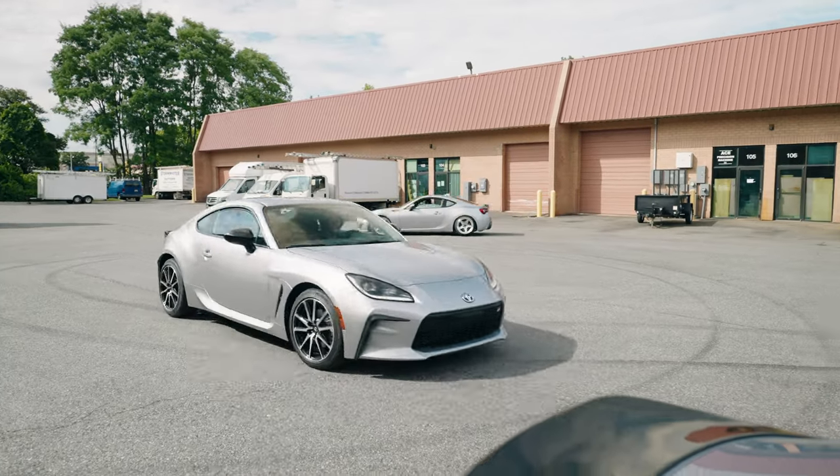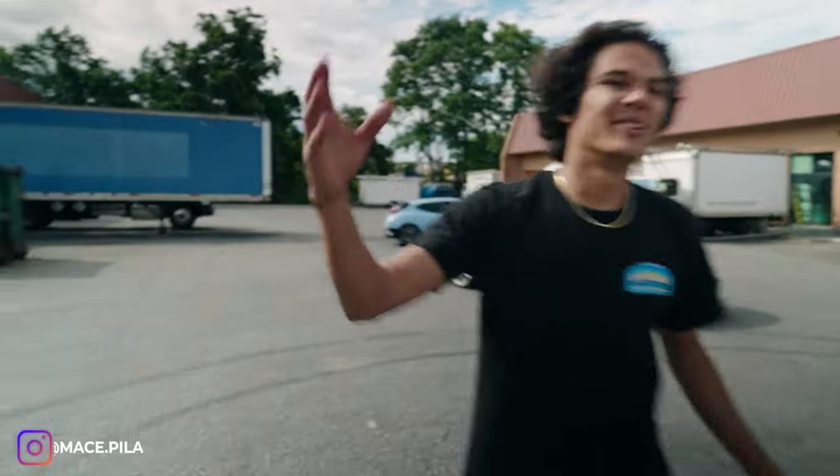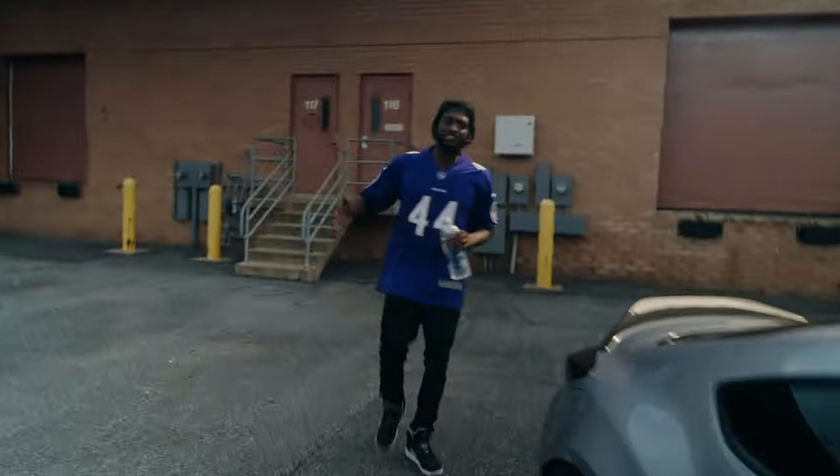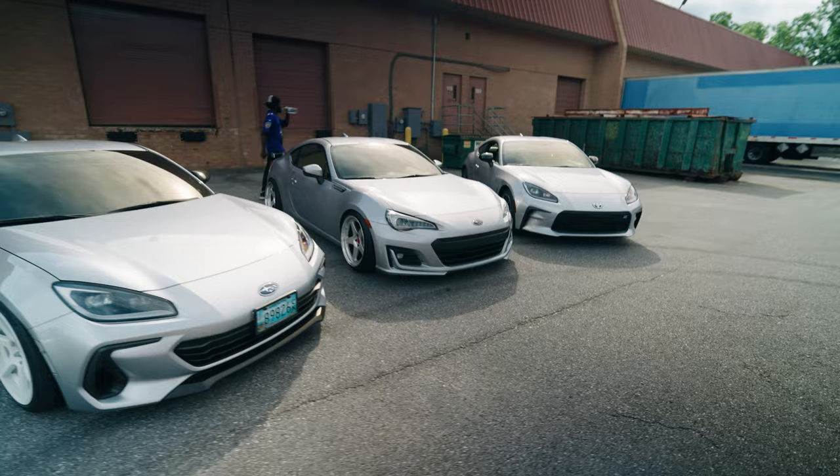Perfect timing! Now we can get some proper shots. Look at this y'all - three BRZ/86s, all silver. Let's go!